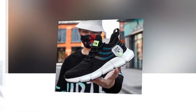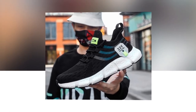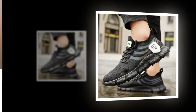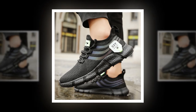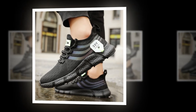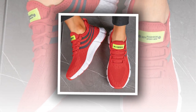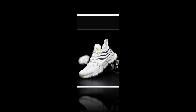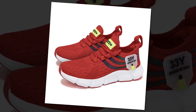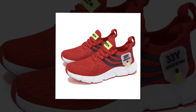Now let's talk versatility. These sneakers aren't just for one type of occasion — they're perfect for a variety of settings. Whether you're heading to the gym, going for a casual outing, or even dressing them up for a more polished look, these shoes fit the bill. The minimalist design makes them easy to pair with just about any outfit, from jeans and a tee to athletic wear. The lace-up closure ensures a snug and secure fit every time, and they fit true to size so you can confidently order your regular size.